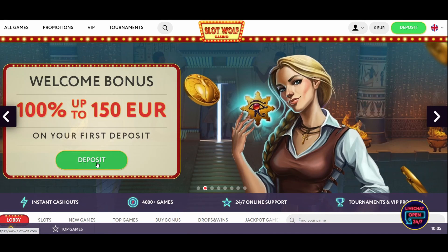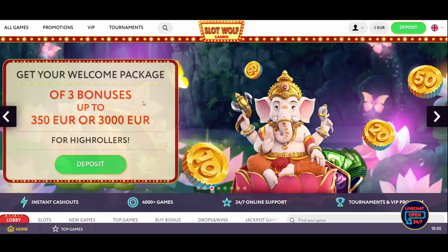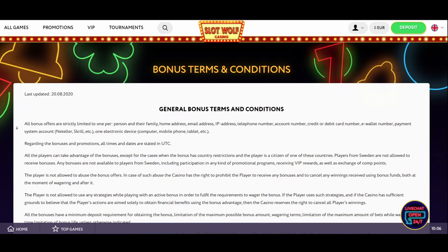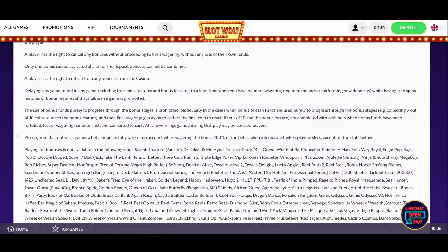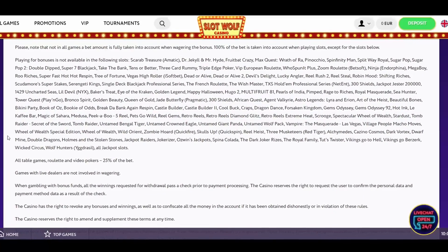There are two welcome packages on offer: the basic one and the bonus reserved for high rollers. Moreover, you can claim several other special bonuses later, including a free spins deal and a reload offer. The maximum bet size is 5 euros or equal sum in local currency for most promotional offers. Note that some slot games don't make a part of promotions — you can find the list of these slots on the casino's website under the bonus terms and conditions section.